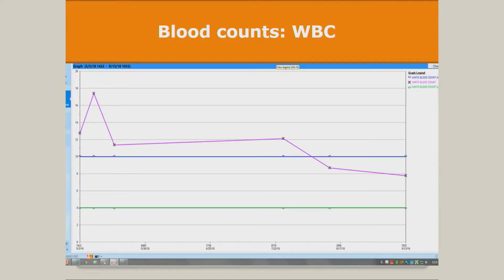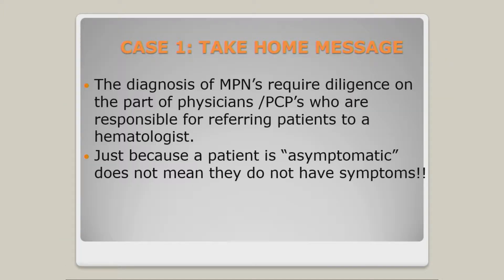He also had leukocytosis, and with cytoreductive therapy that was optimized. We need to educate primary care physicians not to accept cytosis or high white cell counts and blame them on reactive conditions. You may have an infection and your white cell count may go high, but once the infection is under control it should go away. If it persists, you need to ask a hematologist. And as MPN doctors, we need to delve into symptoms more — don't believe someone when they say they have no symptoms. You have to ask specific questions.